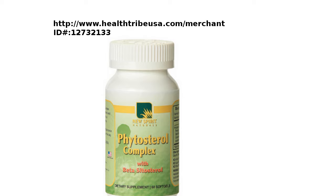Today we're here to talk about Phytosterol Complex, and this supplement is for reducing your cholesterol.